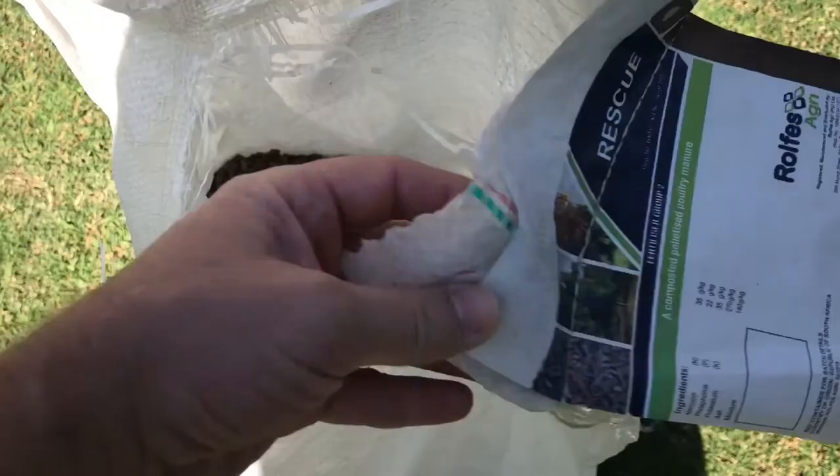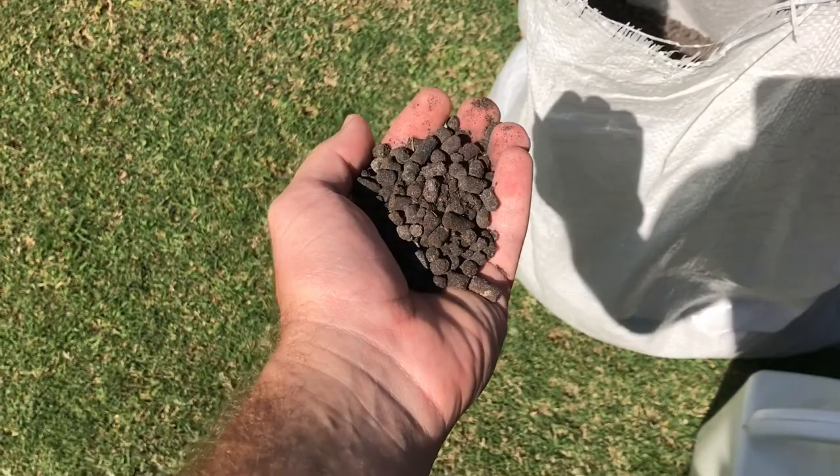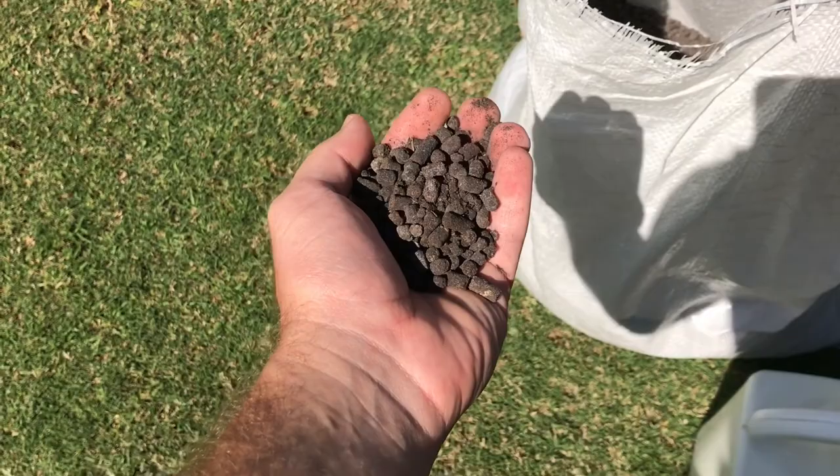The first thing is one of my new goodies - this is Rolf's Agri Rescue and it is pelletized chicken manure. Every organic pelletized fertilizer I've managed to get my hands on, this stuff is much more potent as far as NPK values go. So I'm getting a gentle recovery for the plant but also getting a little bit of soil conditioning down. I'm going to put this down probably later this afternoon because the dogs will eat it.